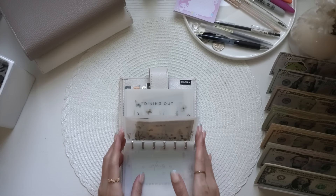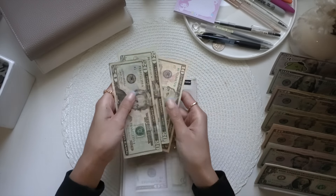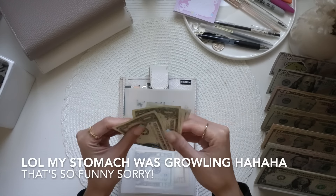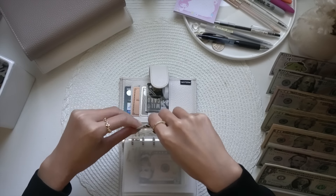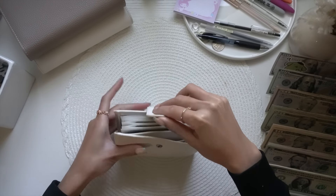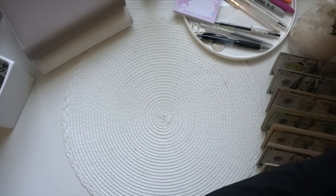Cash has a rollover of $100, so we're going to leave that. Dining out is getting $50 — so that's $20, $40, $50. Tips is getting $5, so now we have $5, $6, $7. Groceries is getting $50. That is it for my wallet and now we're going to jump into my holiday binder.